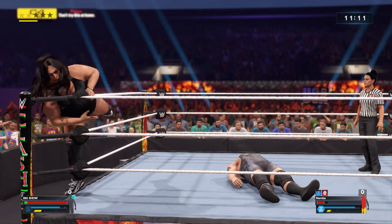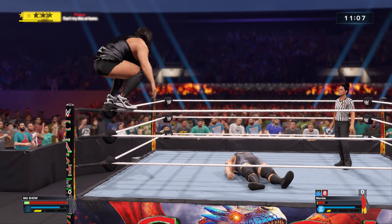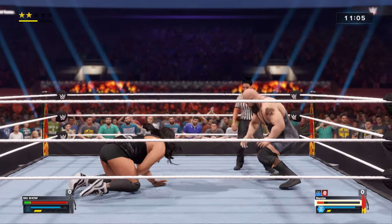He's stalking his opponent from the top turnbuckle — from the heavens! Toss to hit the bullseye.